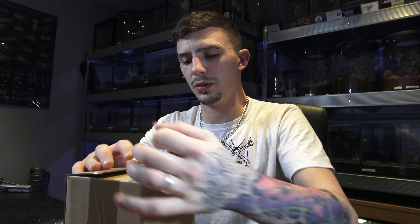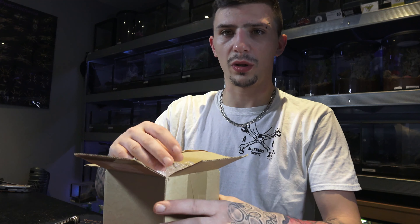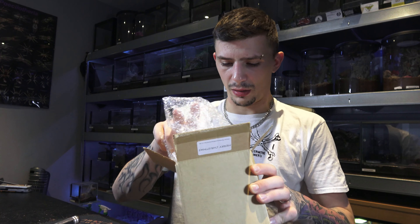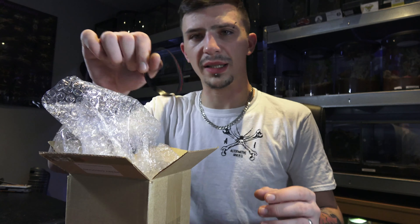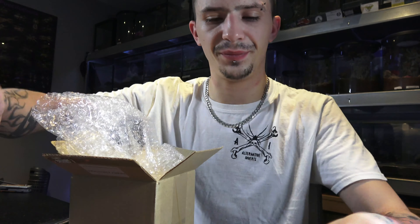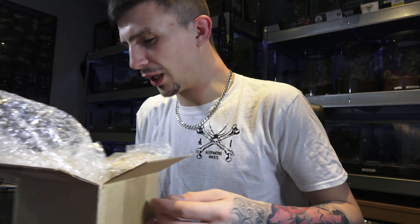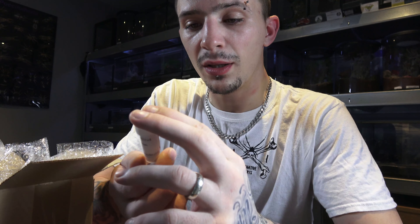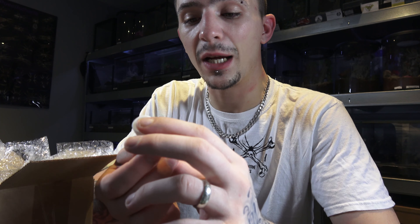In here we've got the normal heat pack stuff. We've also got a Portsmouth Tarantulas band, as normal. Judging from the size of the vials as well, they look like they might actually be quite a decent size. So the first one is a P. muticus, which is the King Baboon.